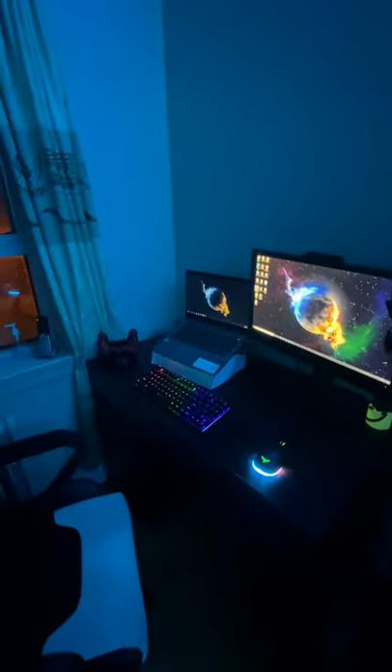That's pretty much my setup, guys. I hope you guys enjoyed it. Hit the like button, hit the subscribe button. Comment down below what you think about my setup and what I can improve on. See you later.